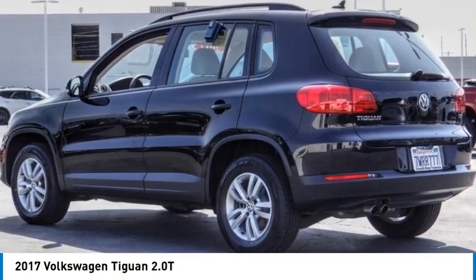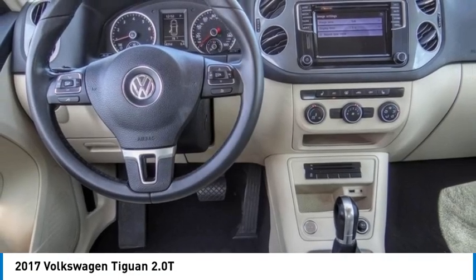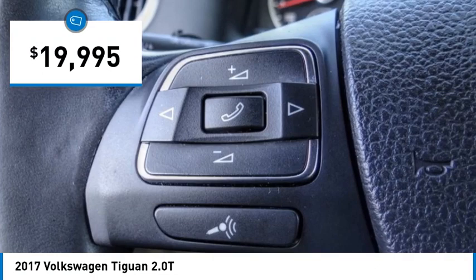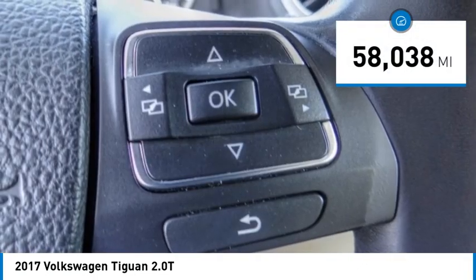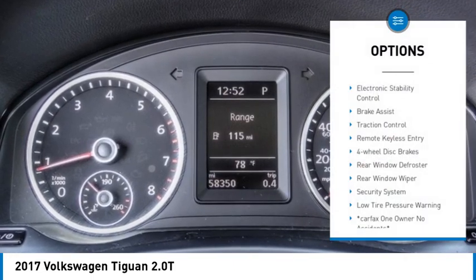Take a ride in the 2017 Volkswagen Tiguan — it's good to be turbo. Turbo with class, and priced below $20,000. This vehicle has less than 60,000 miles.